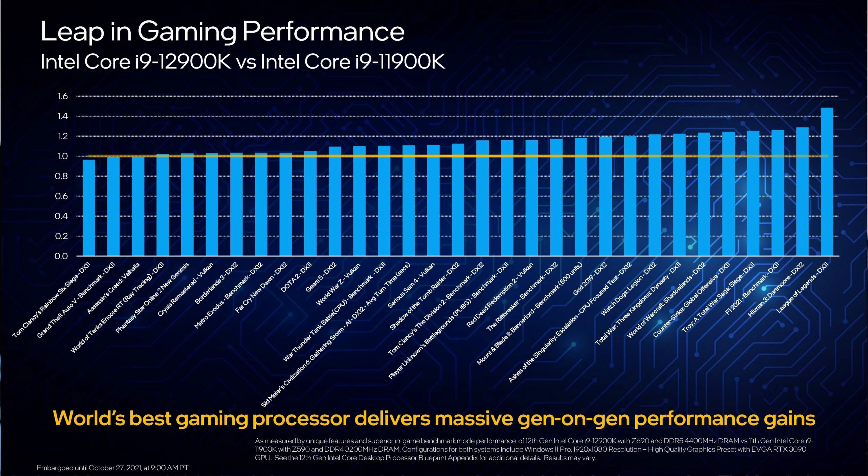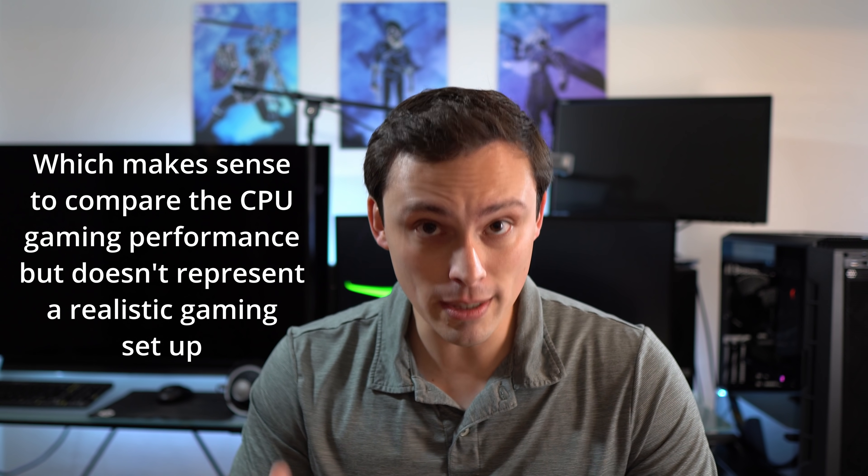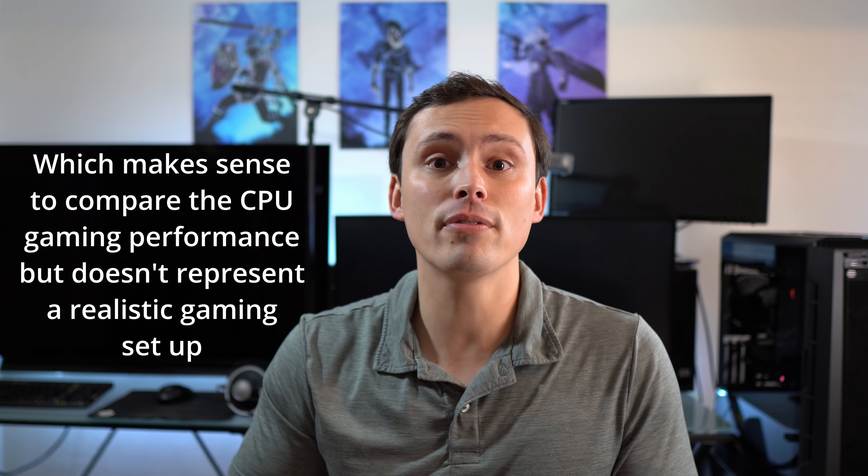When you look at gaming performance reviews of a CPU, they're intentionally lowering the resolution and usually the graphics settings. Some review outlets go all the way down to 720p low settings, some do 1080p high settings — and the exact game they select can have a big impact too. Generally, they're putting an extremely high-end GPU like an RTX 3090 or RX 6900 XT on a game at extremely low settings and resolutions to intentionally make the game CPU limited. But that type of build is completely unrealistic for the vast majority of gamers.